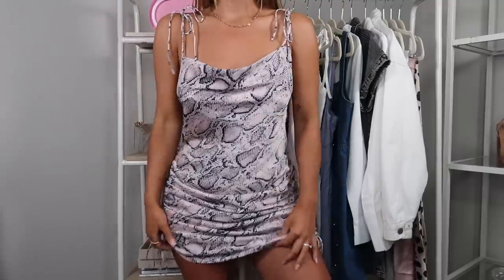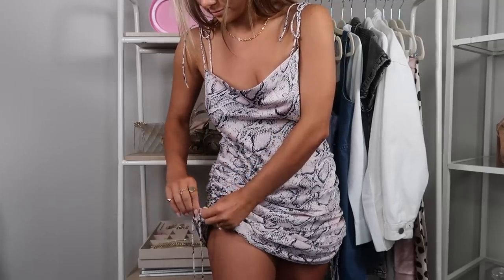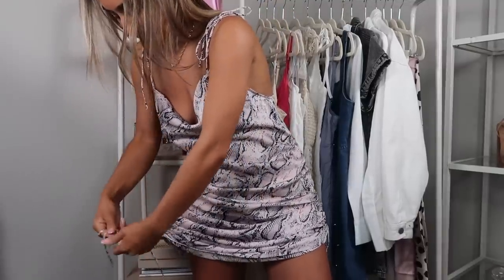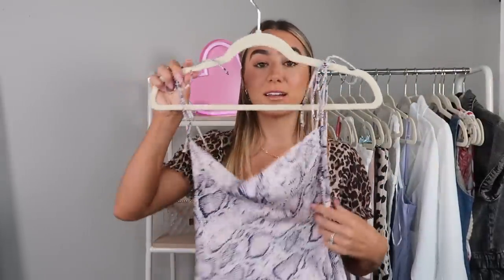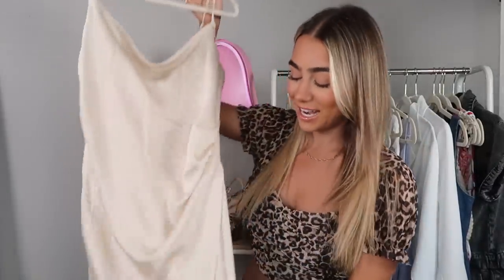Windsor absolutely crushes it when it comes to the dress department. This one was so me — it ruches up on the side so you can really make it a mini, midi, or even longer depending on how tall you are. It's a really pretty pink color with a navy snakeskin pattern, has skinny tie straps, and is that silky material I'm obsessed with — nice and thick so it's not see-through. Worn with sneakers during the day or heels at night, it's so cute.